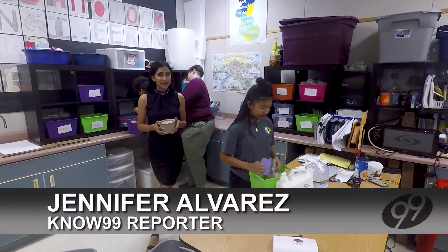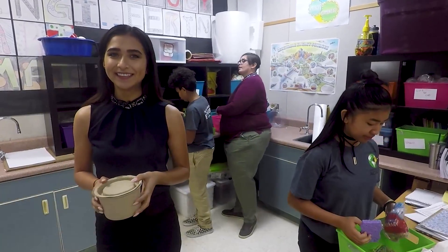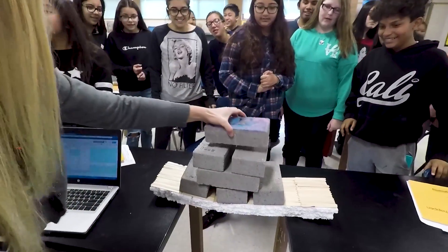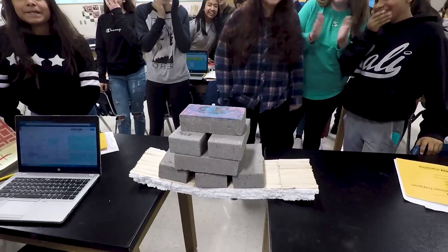The students brainstorm and plan their project. They then use everyday materials like these to bring their projects to life. After the project is complete, the students get to test their design.